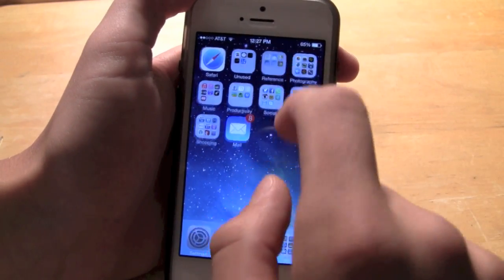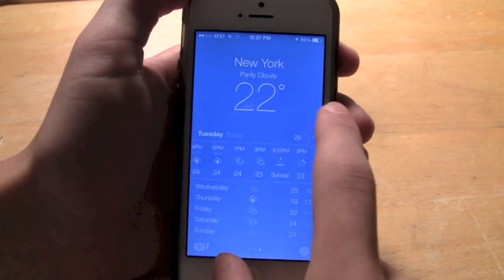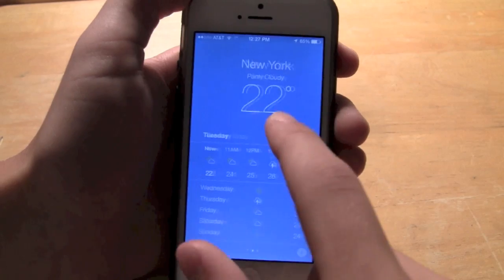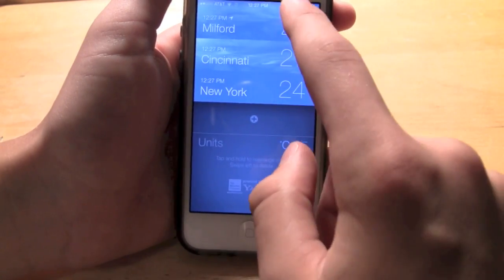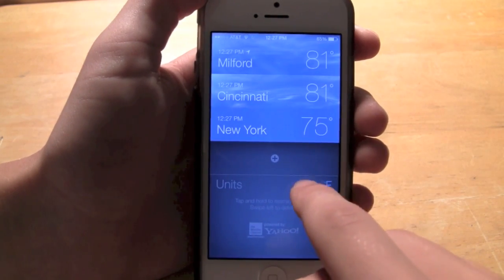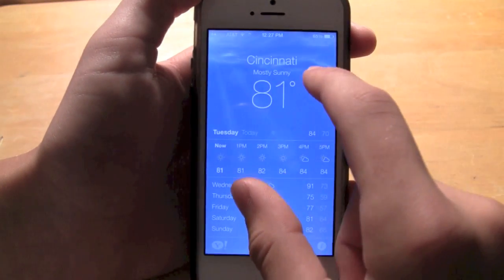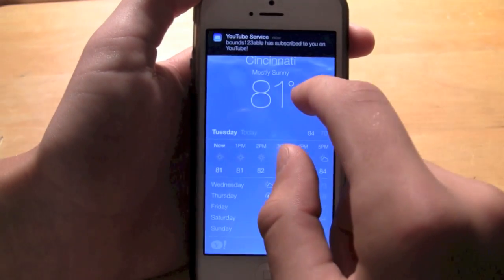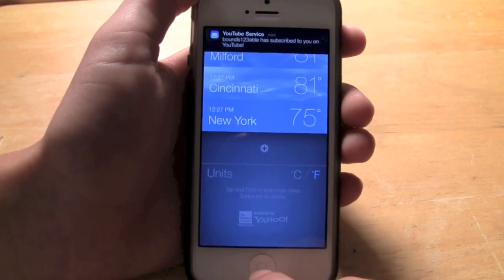Number 8 would be in the Weather application. You can have all different locations — New York, Cincinnati, Milford. But if you didn't know, you can pinch and get a view of all of them in one list. You can also change between Celsius and Fahrenheit just like that, and then pinch out to go back, or pinch back and click on one to view it. You can pinch to view all — that's a cool feature.